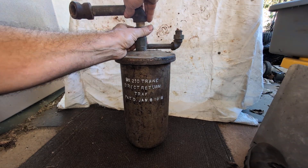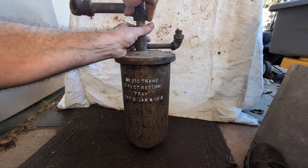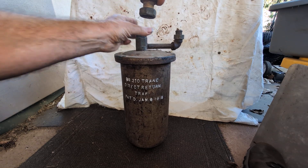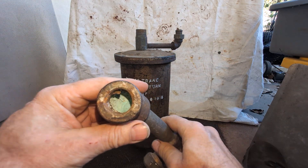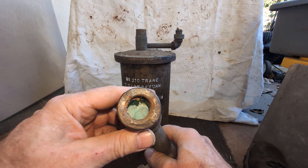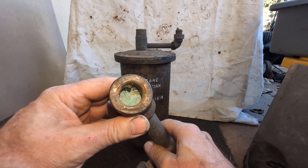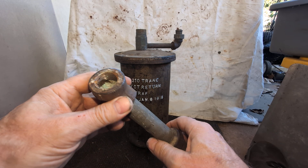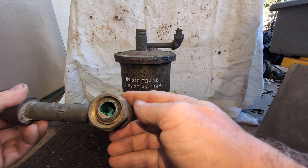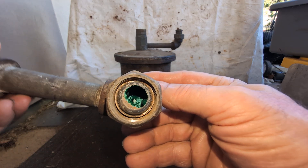This nut comes apart — typical spud nut. We'll take a closer look at this piece of piping here. I've taken apart a couple of these and I've never seen that green before or since. I think something really bad happened inside with the water — there you see a very interesting green color.